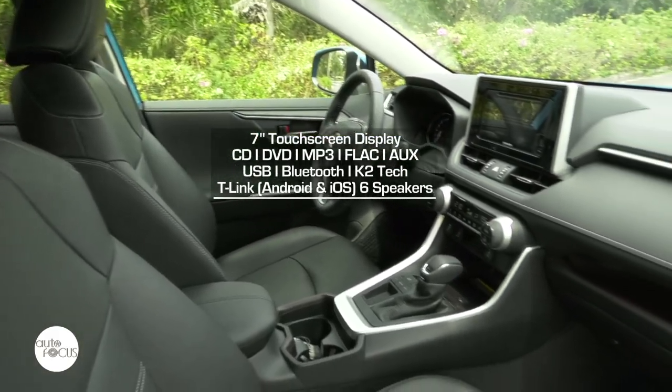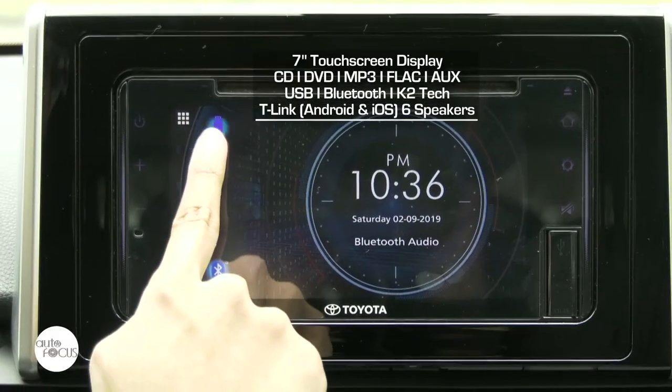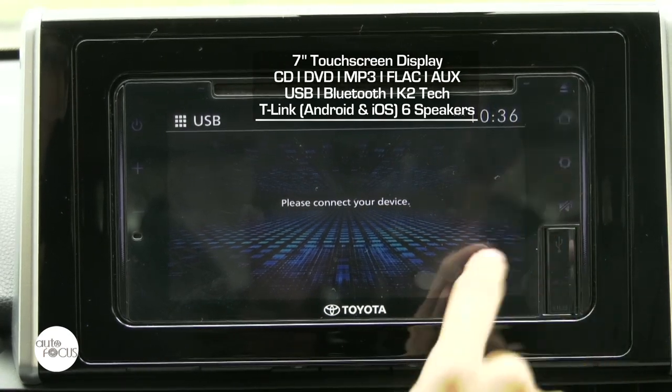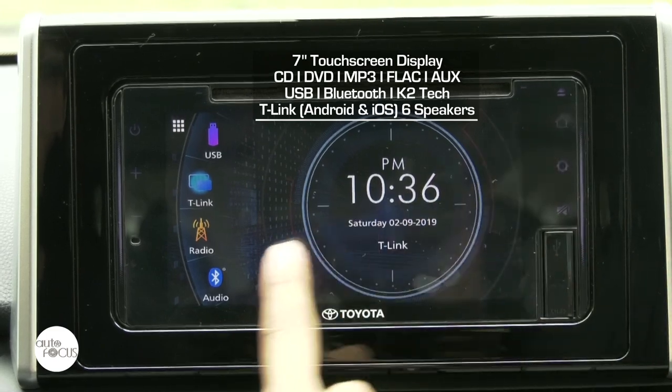Infotainment comes from a display audio system that plays CD, DVD, MP3, and FLAC with auxiliary jack, USB ports, Bluetooth and K2 technology, T-Link for both Android and iOS, and six speakers.